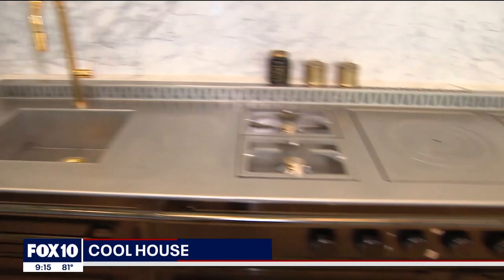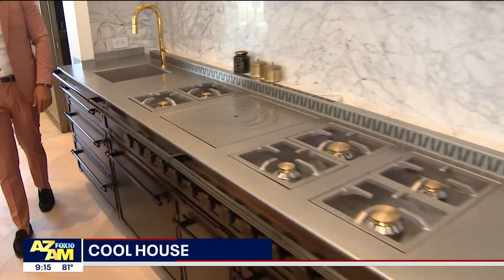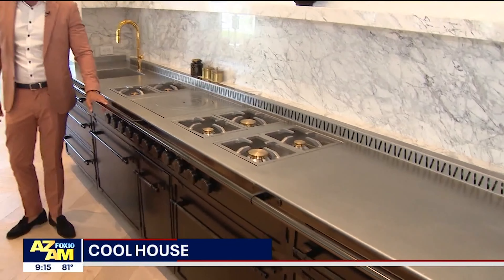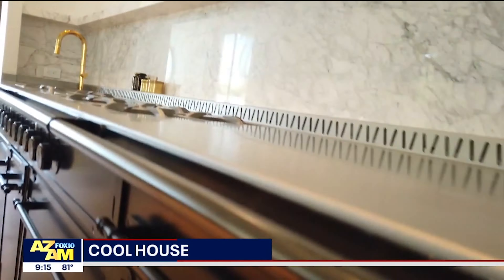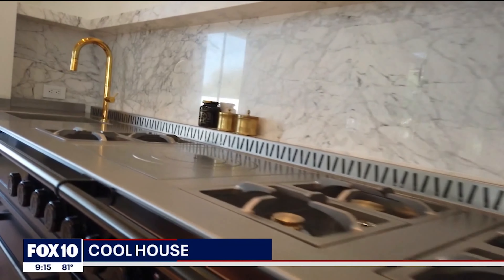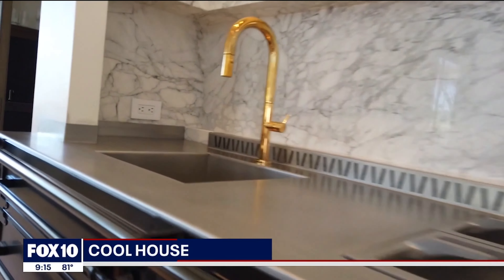Everything in this home is custom. The kitchen is pretty much the pinnacle of luxury kitchen design. We've got a range oven here from L'Atelier Paris — it's a custom piece, and it's one piece, 11 feet long. We've got seven burners, warming drawers, everything that you need for the perfect kitchen party.